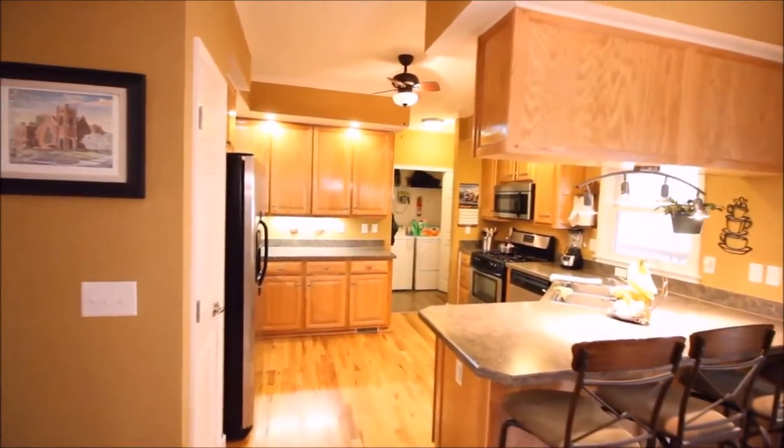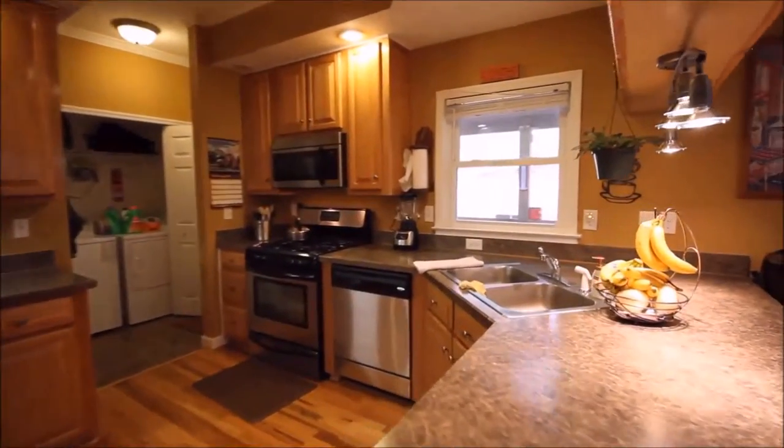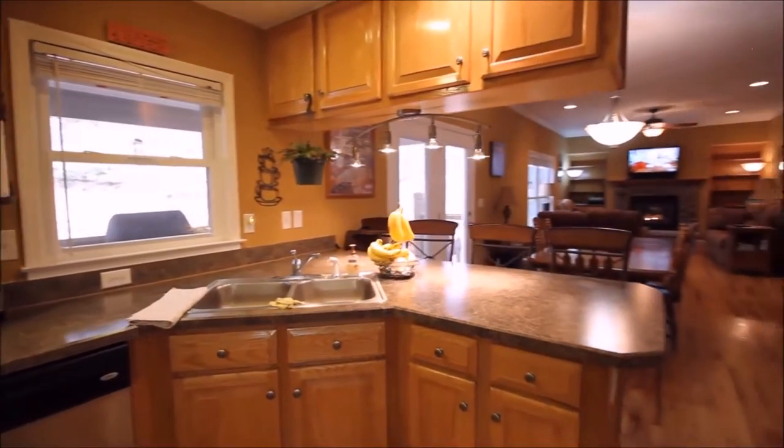Whether it's the smell of coffee and pancakes in the morning, or the aroma of an evening meal calling all family members, this large kitchen is sure to be the center of attention for years to come.